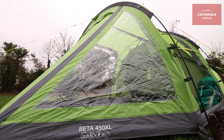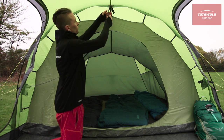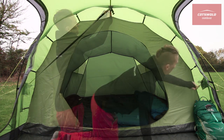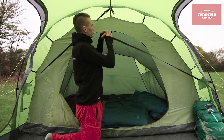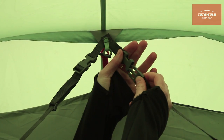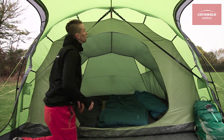For added stability in windy conditions, the tent is fitted with Vango's ingenious TBS2, or tension band system. Simply clip the strap in place and it forms a sturdy triangular shape to brace the poles against buffeting from side winds. Then, in calmer conditions, it rolls neatly away.